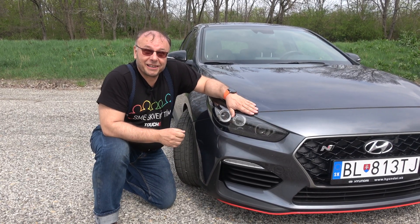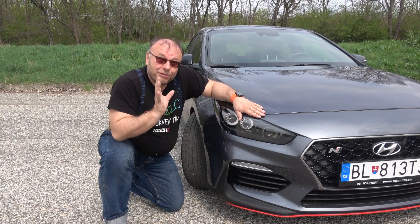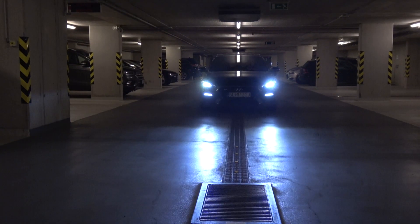S motorom je samozrejme spriahnuté všetko dookola – pohon, spojka – celý stabilizačný systém, to všetko spolu hrá na to, aby toto auto dosiahlo maximálne výkony. Enco je samozrejme rally auto, ale to nebráni tomu, aby malo skutočnú pohodlnú výbavu, aby ste mohli pohodlne jazdiť.